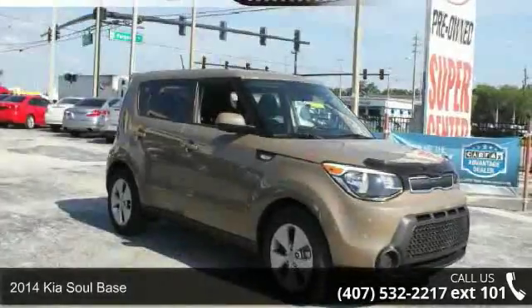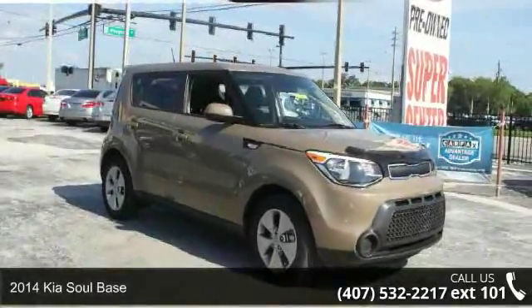Presenting the 2014 Kia Soul. This may be the set of wheels you've been looking for.